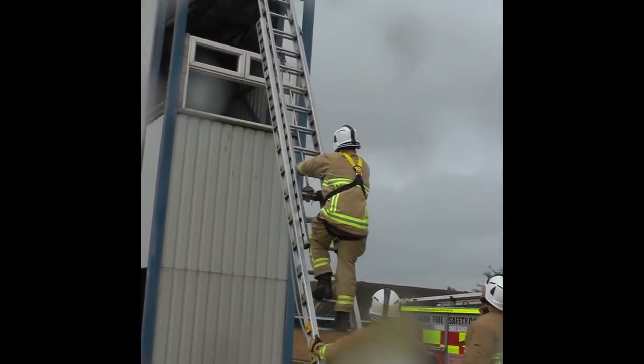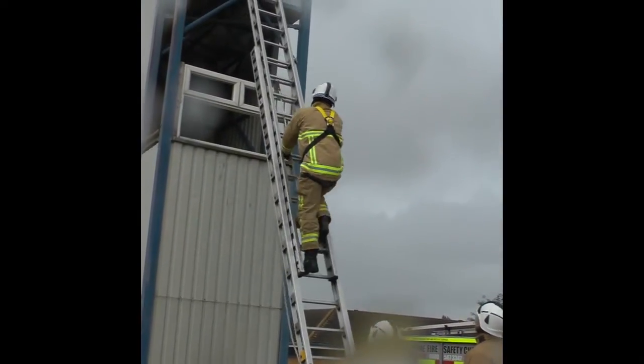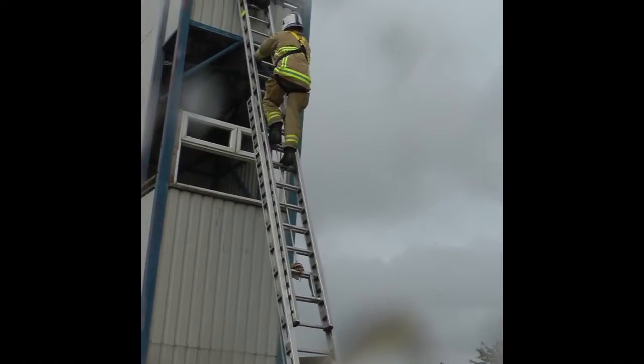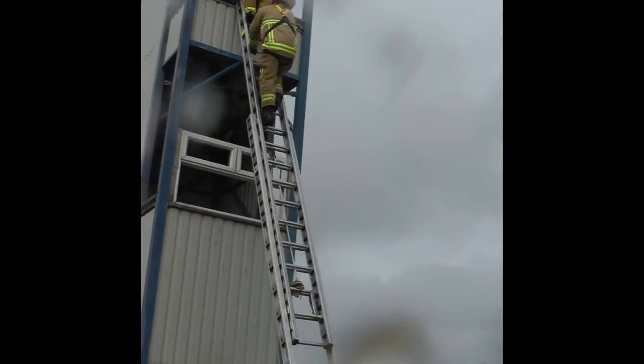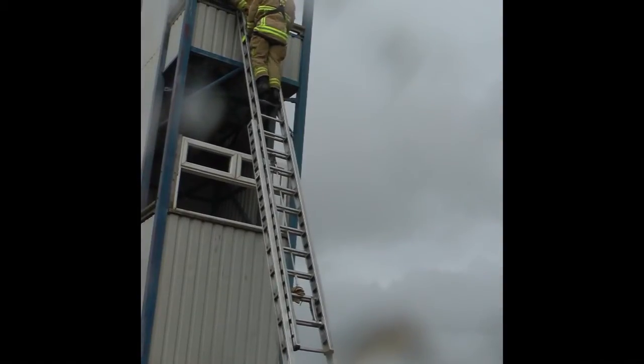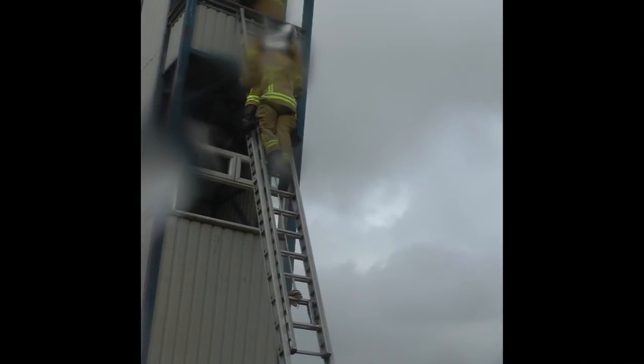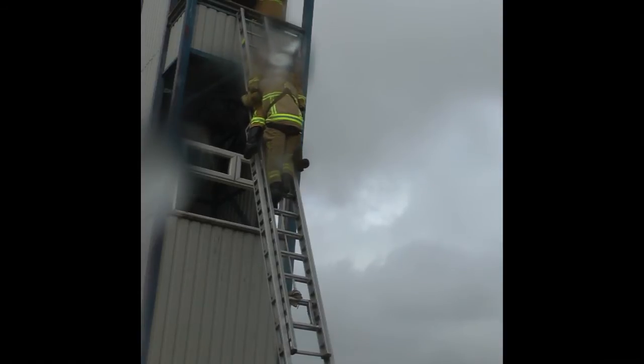We're now on phase two, which involves live carry downs. Every operational person in the fire service will do a live carry down on their station, and every phase one training will include live carry downs. In order to do that safely, we've had to attach safety lines to both the casualty and the carrier — though of course that's not what it would be in a real life situation. Because of that it's taken a little bit longer, and we don't think we'll have finished training everybody in phase two until the end of March next year.